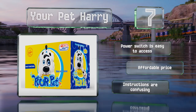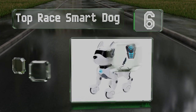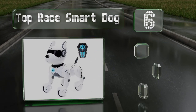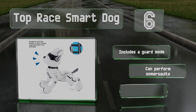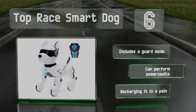Moving up our list to number six, in addition to singing, dancing, and following 12 voice commands, the Top Race Smart Dog imitates the sounds and movements of up to 10 different animals, including birds, elephants, horses, lions, and monkeys. Unfortunately it doesn't have a volume control. It includes a guard mode and can perform somersaults, however recharging it is a pain.